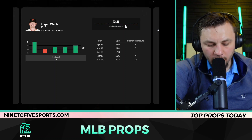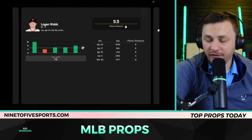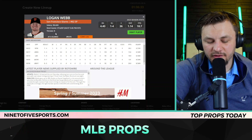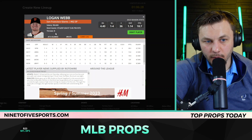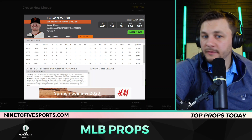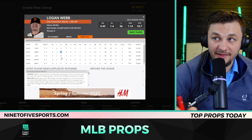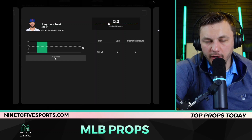Logan Webb going against St. Louis — over their last three games, St. Louis has given up 10.95 strikeouts per nine innings, the fifth worst in the league. This game is in San Francisco, and St. Louis's away game strikeouts per game is the second worst in the league. Webb has gotten the over in his last three games and has been pitching enough innings — seven, six-and-two-thirds, and six. If we get six innings out of him in this matchup, it's tough to imagine him not hitting the over strikeouts.